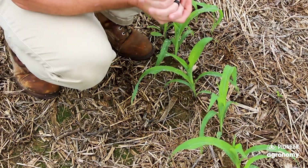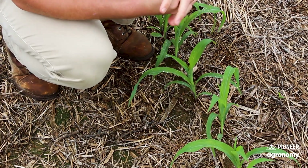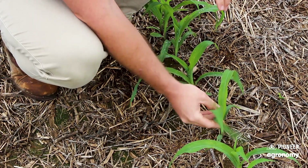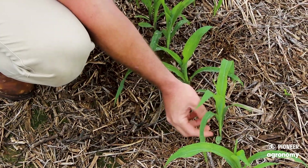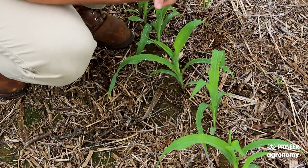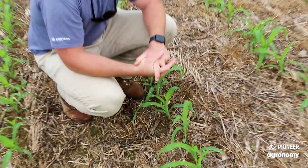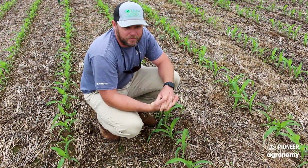Looking at the stand evaluation here, we've already done some stand counts and got a good idea of what we've got. But looking at the corn plants themselves and counting collar leaves, you've got one, two, and almost three here. So we're at that stage now where we need to be planning on getting nitrogen out here for a side dress application at V5 to V7.